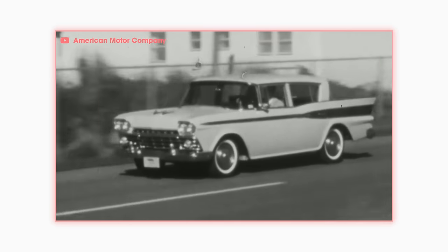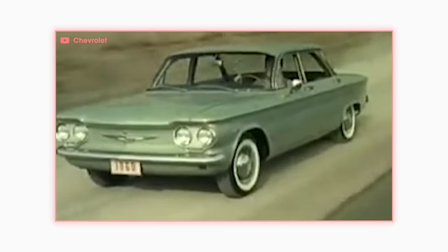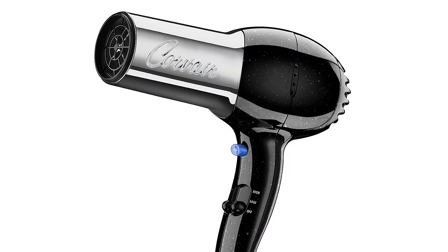Other American car manufacturers followed suit and released compact cars of their own. American Motors had the Rambler, Ford had the Falcon, and Chevy had the Corvair — which is a portmanteau of Corvette and Bel Air. Anyway, it was time for Plymouth Chrysler to clap back.